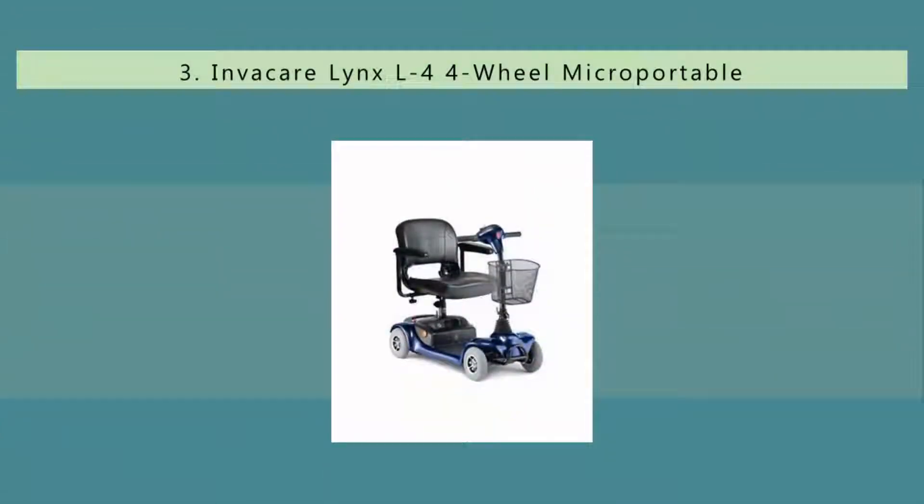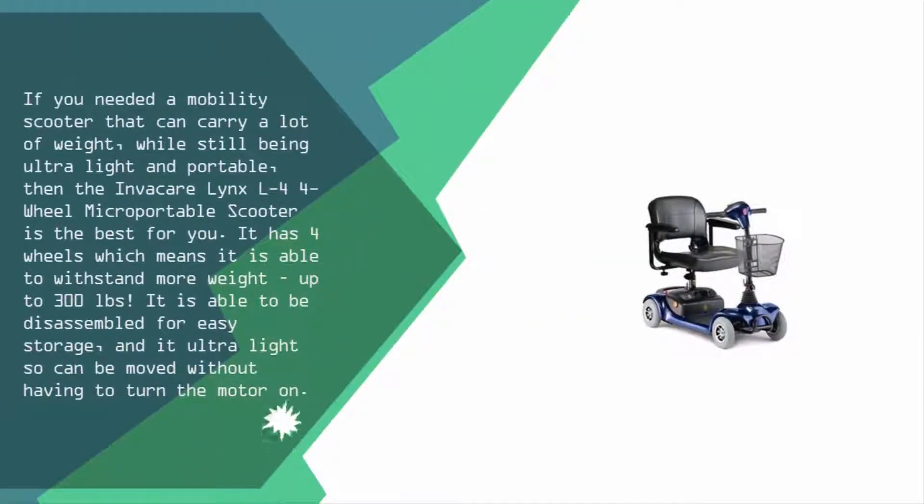Halfway through our list at number three — if you need a mobility scooter that can carry a lot of weight while still being ultra-light and portable, then the Invacare Links L4 four-wheel micro portable scooter is the best for you. It has four wheels which means it is able to withstand more weight, up to 300 pounds. It can be disassembled for easy storage and is ultra-light, so it can be moved without having to turn the motor on.